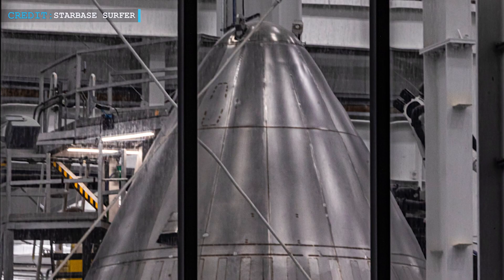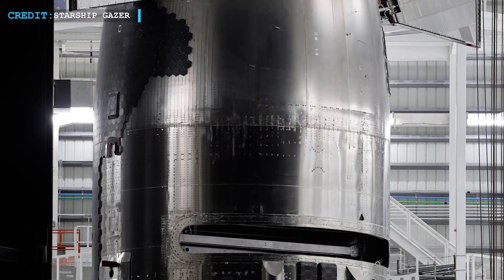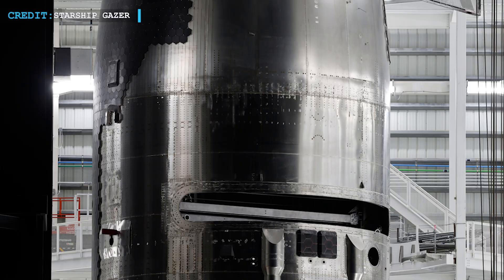It is now being done inside Star Factory for Ship 36. Once the nose cone and payload are stacked, the forward section will be added.